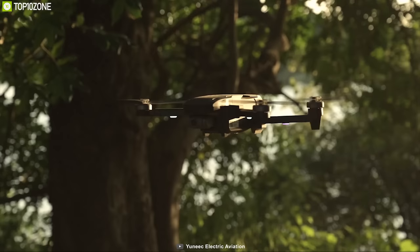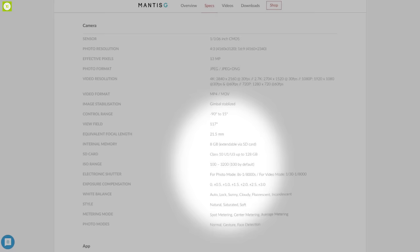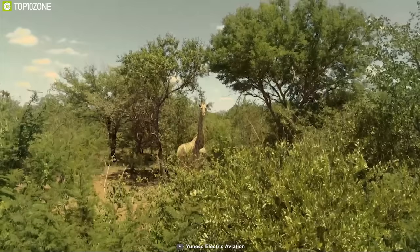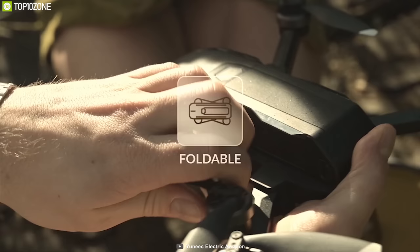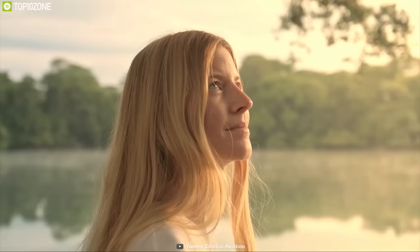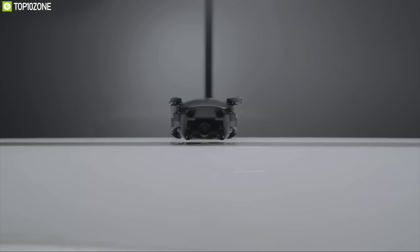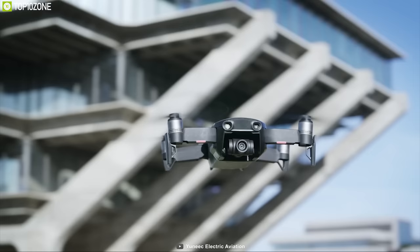Thanks to its 3S rechargeable battery, this drone has a maximum flight time of 33 minutes at a constant speed of 15 miles per hour. It comes with 8GB internal storage and an SD card slot supporting up to 120GB of storage. Thanks to its foldable and compact design, you can easily carry it anywhere. The Mantis G's huge selling point is its flight time — the Mavic Pro flies only 27 minutes and the Mavic Air less than 20 minutes, while the Mantis G flies 33 minutes straight, making it a great DJI drone alternative.